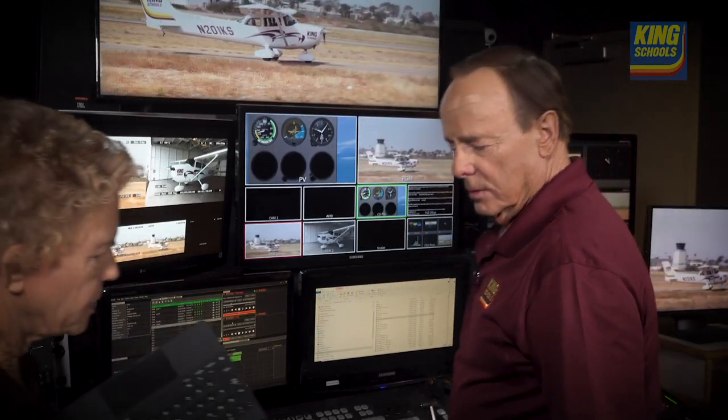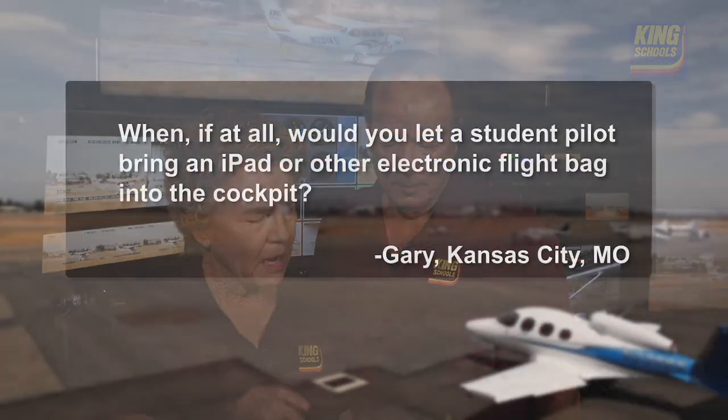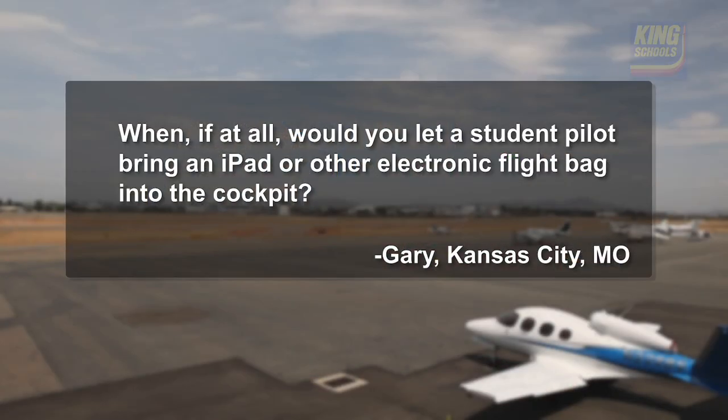Hey John, here's a question in our Ask John and Martha mailbag from Gary. He's a CFI in Kansas City. When, if at all, would you let a student pilot bring an iPad or other electronic flight bag into the cockpit?